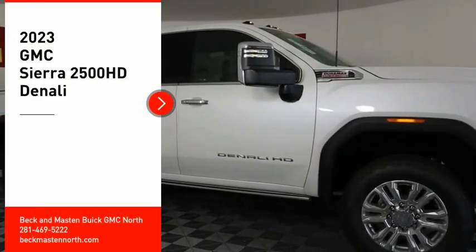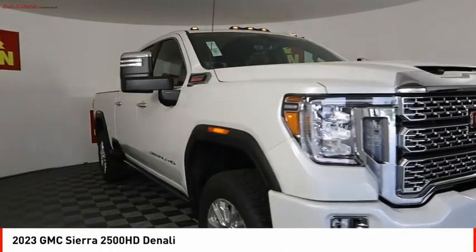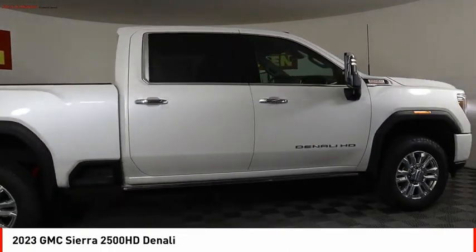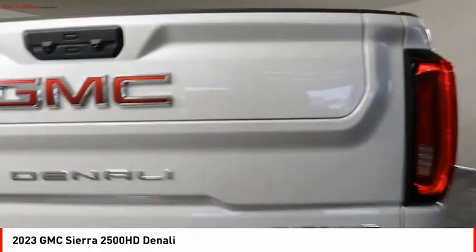We are pleased to show you the 2023 Sierra 2500 HD. The GMC Sierra 2500 HD has all your workhorse basics covered. Here are some of this vehicle's great options.